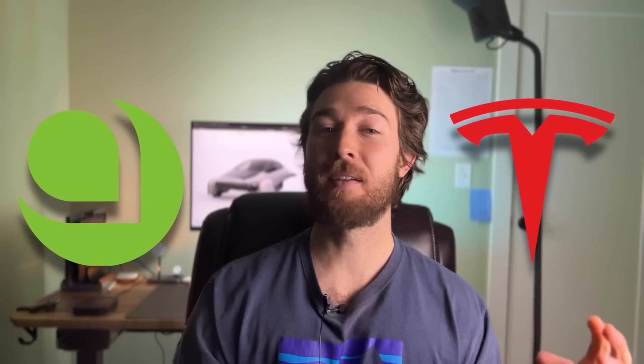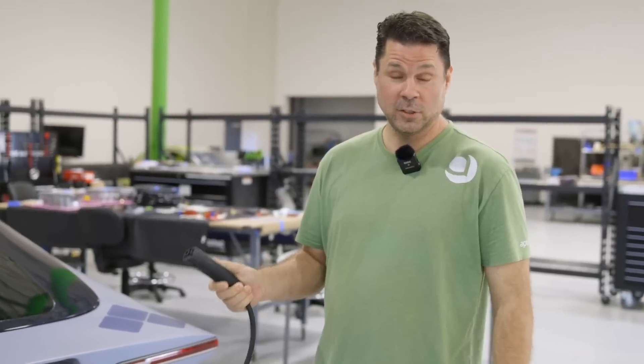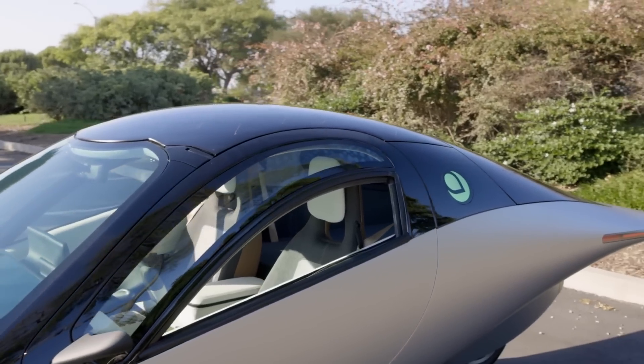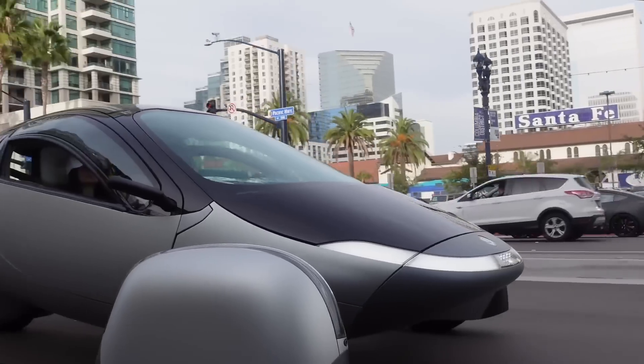While Aptera and Tesla do have their differences, they have one similarity that is a huge benefit to Aptera buyers: the charging port. Aptera took a play out of Tesla's playbook and is using Tesla's Supercharger connector. It looks like Aptera owners are going to get access to Tesla's entire Supercharger network, which means this will most likely be the best road-tripping vehicle there is — with insane range and access to the largest and most reliable charging network available.